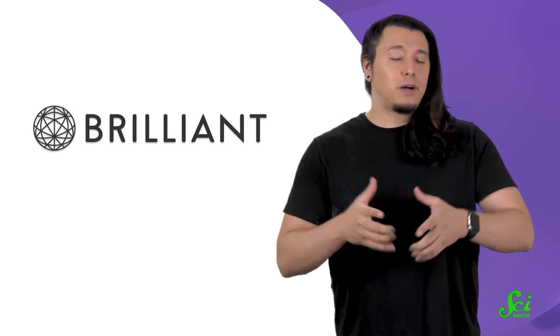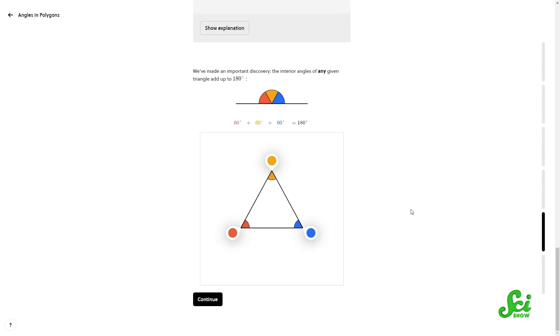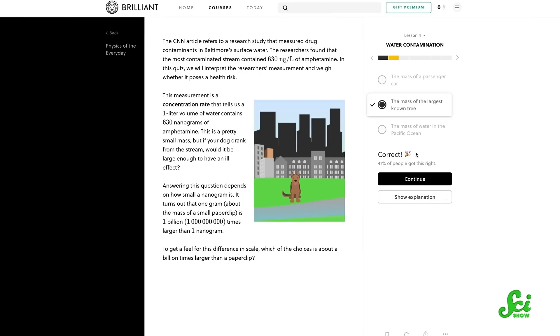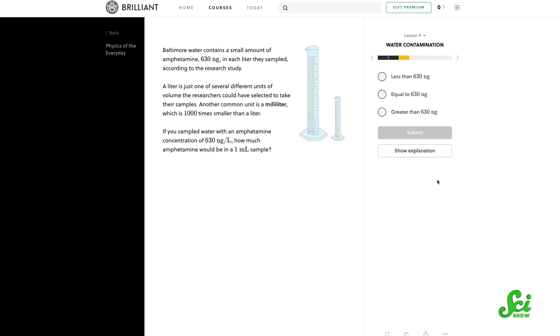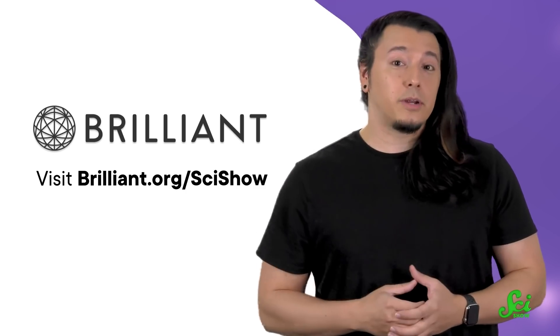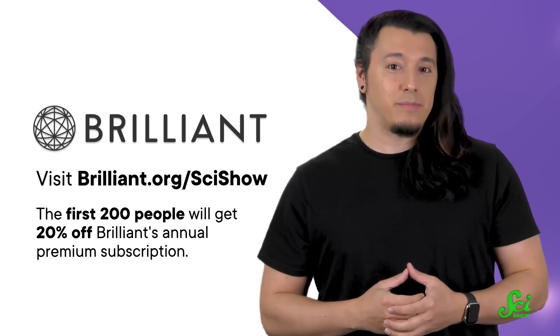Thanks for watching SciShow, and thank you to Brilliant for sponsoring this episode! Brilliant offers super interactive, hands-on courses on science, engineering, computer science, and math. They're designed for learners of all levels, so you can jump in at any point and work your way to mastery. For example, they can help you learn about the physics of the everyday with their course on water contamination, which explores what's present in your tap water. If you'd like to try it out, visit Brilliant.org/SciShow or click the link in the description. The first 200 people will get 20% off Brilliant's annual premium subscription!